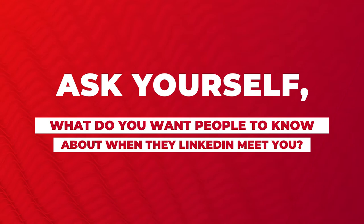Then I lead with how I help solopreneurs build a strong, standout personal brand, followed by the other roles that I have for SEO. Ask yourself: what do you want people to know about when they meet you on LinkedIn?